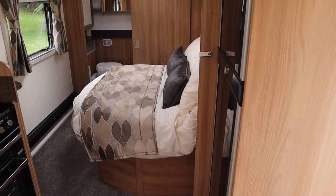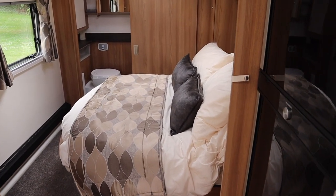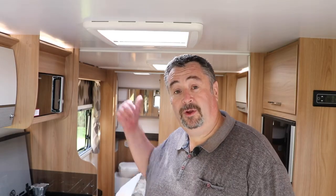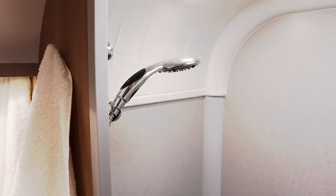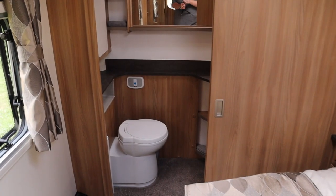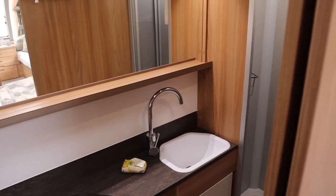Like all other caravans in this range, the Cintra has Alde wet heating, which is particularly useful because with the bed pulled out you won't catch your legs on any trunking along the bottom. In the bathroom we have the same granite fully-lined shower cubicle in the corner, a Thetford loo on the other side, and that nice new wash basin at the back.